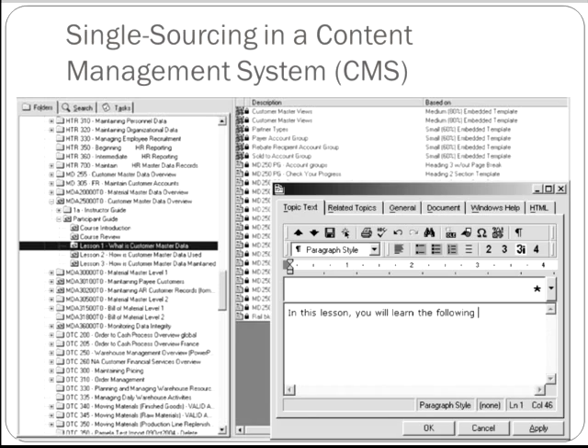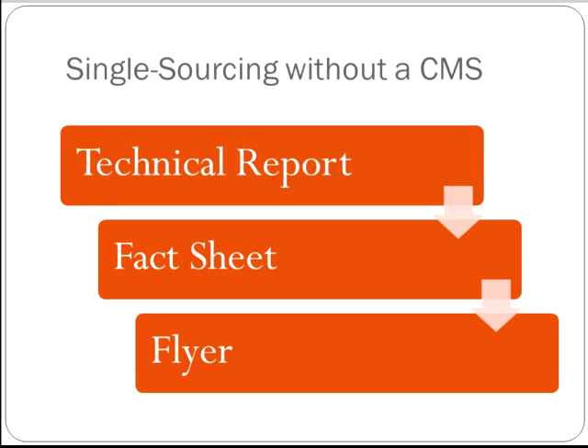But even if you don't use a content management system, you can still engage in single sourcing. When I supervised a writing center, I had to submit annual reports and I simply updated the numbers and some of the content on the previous year's report. I named each file with a year so that I could keep them separate and available for future use.